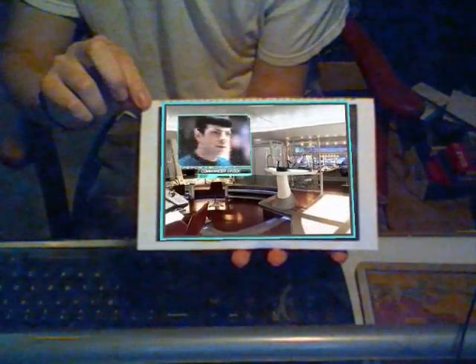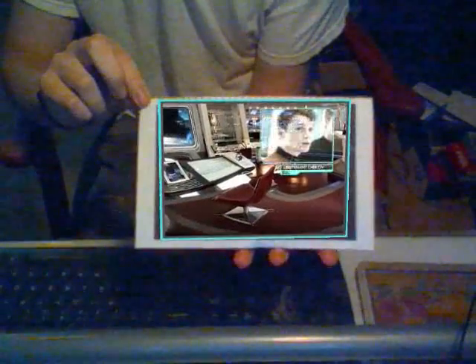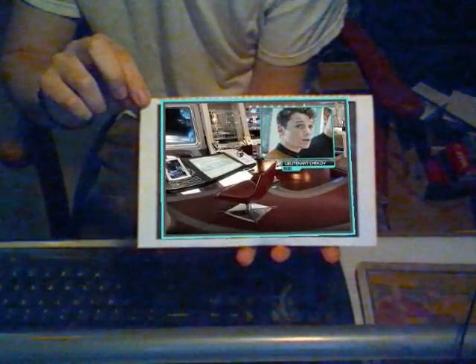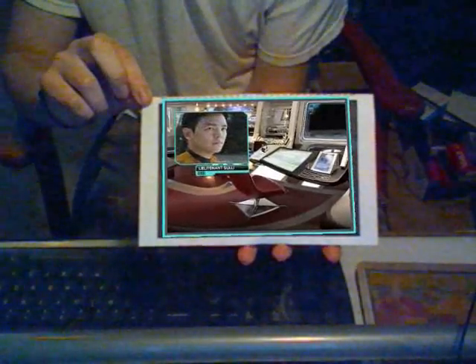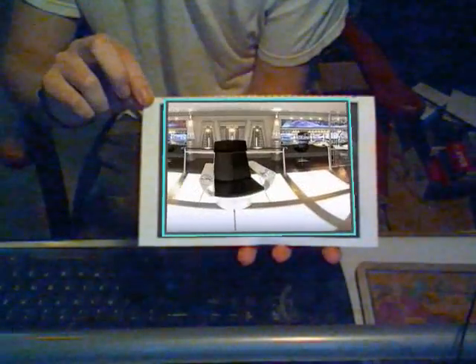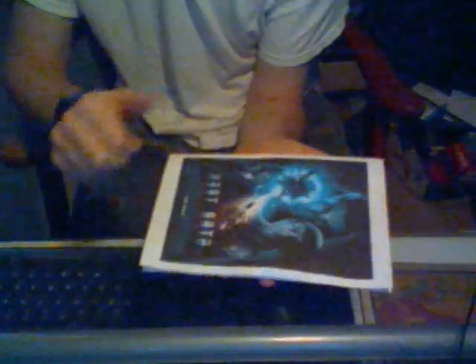First officer: Commander Spock. Navigation: Lieutenant Chekov. Helm: Lieutenant Sulu. Primary hull orientation complete. Select next stage of orientation.